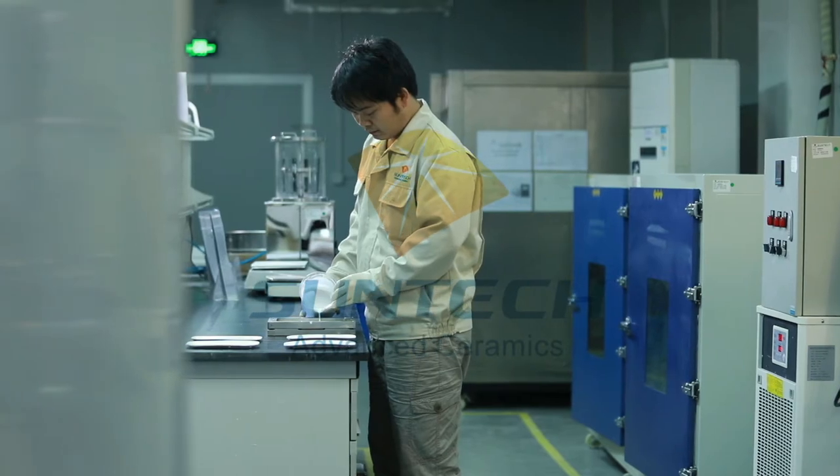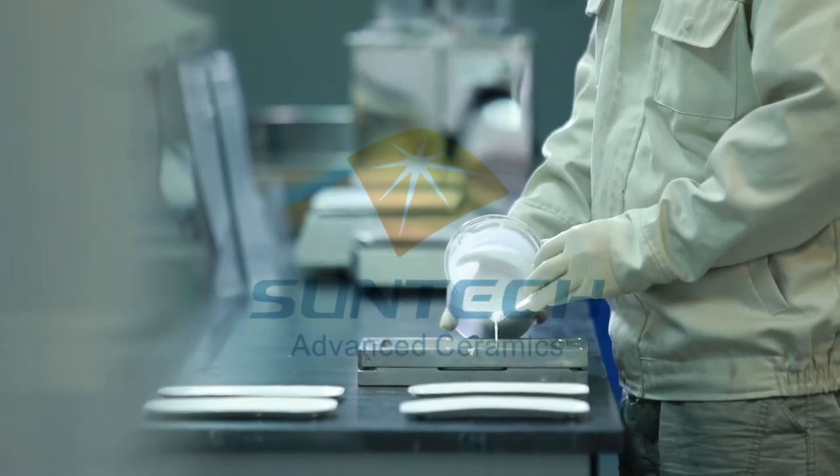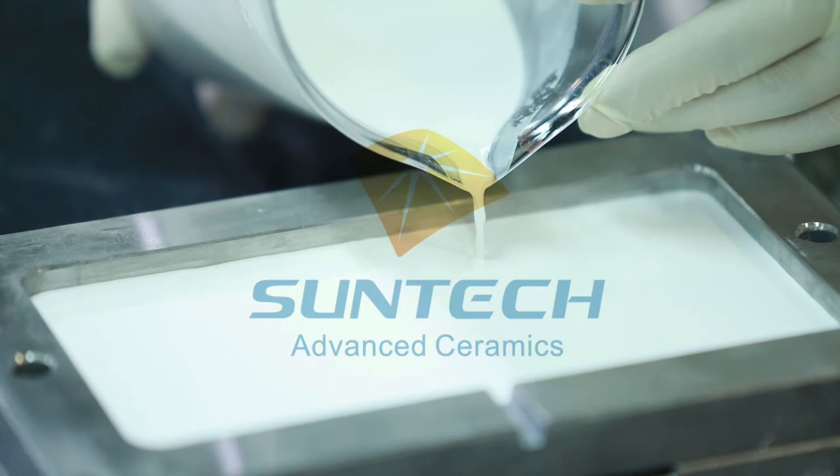With this flexibility, we can choose the optimal molding technique according to product structure and shape complexity.